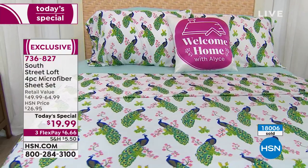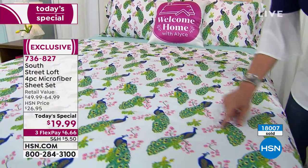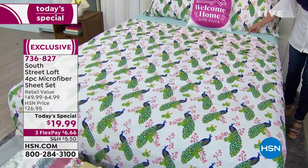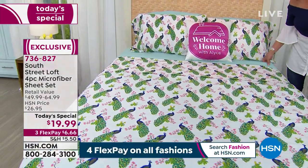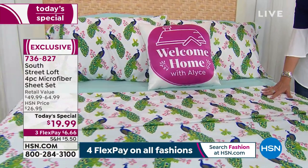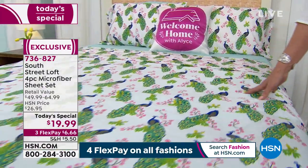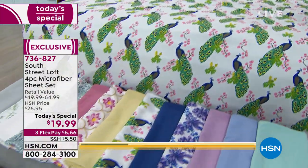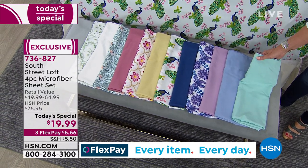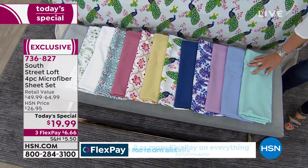The color you're looking at right here is our peacock. Look at how beautiful the colors are. You might want to add a second set so you can do almost a magazine look with a contrasting color. With that flex payment, $6.66 on your credit card gets this home. Let me walk through all the color choices — starting with aqua blue, almost more of a green-blue, like a spa color.